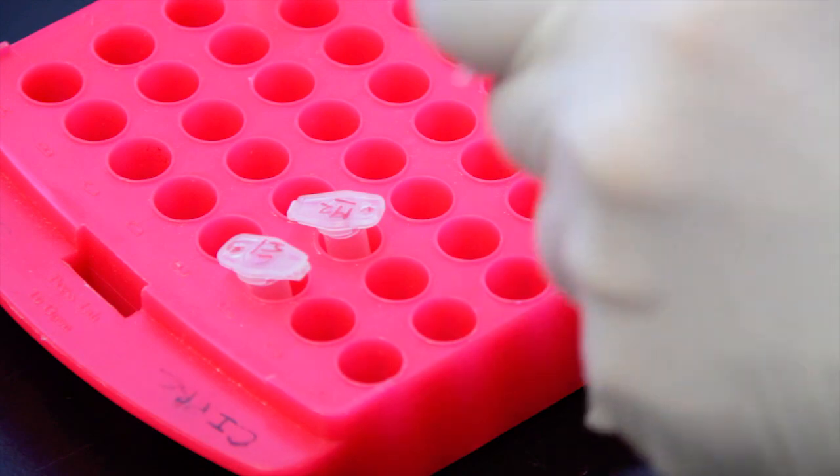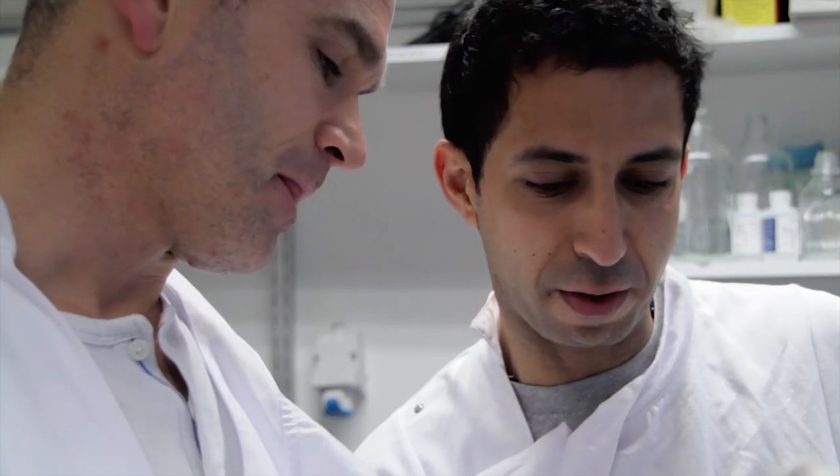I work with HIV, so we actually use molecular biology tools and cellular biology tools combined with mass spectrometry analysis to characterize the interface, which is very intricate, between the host and HIV.